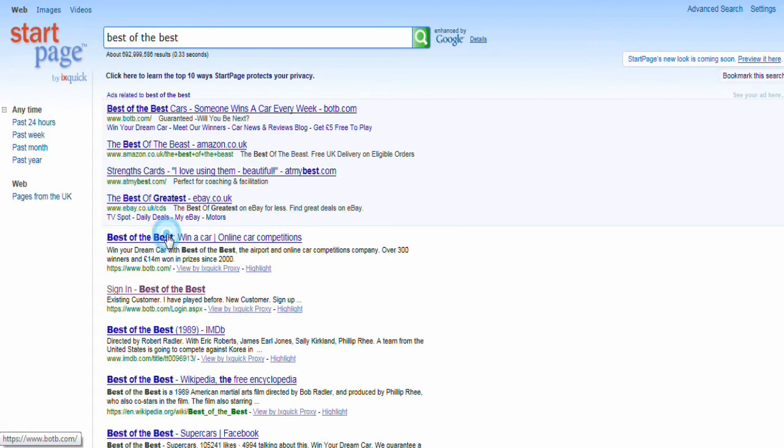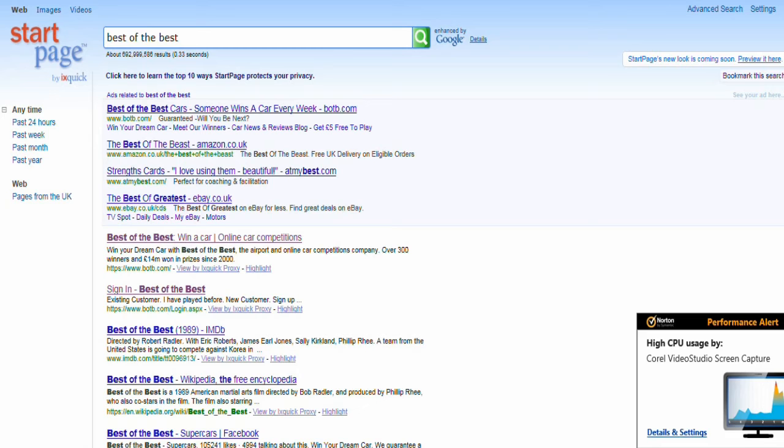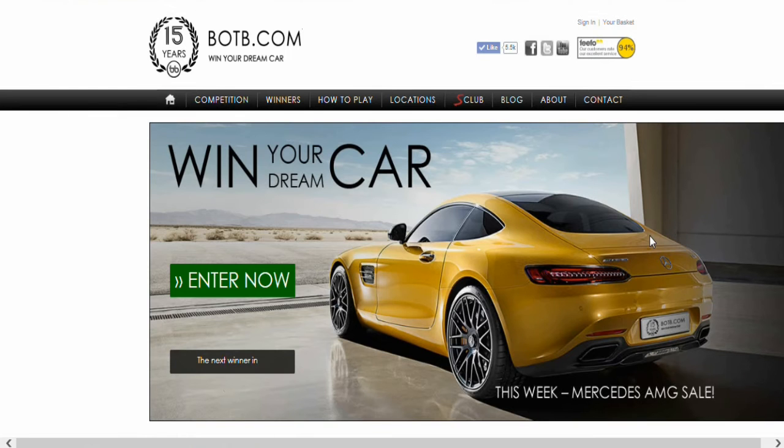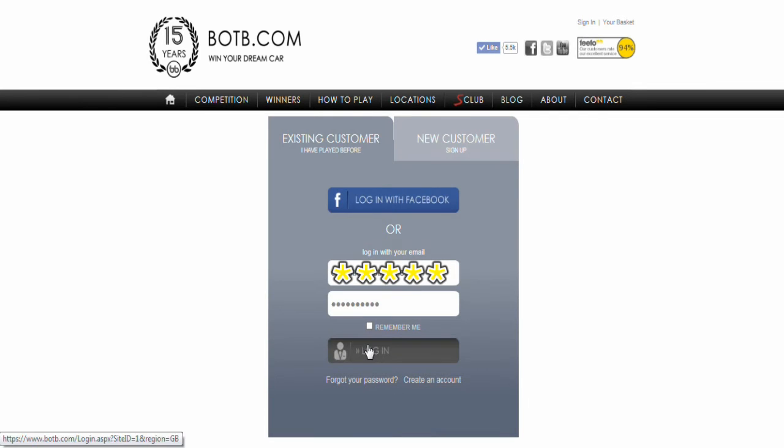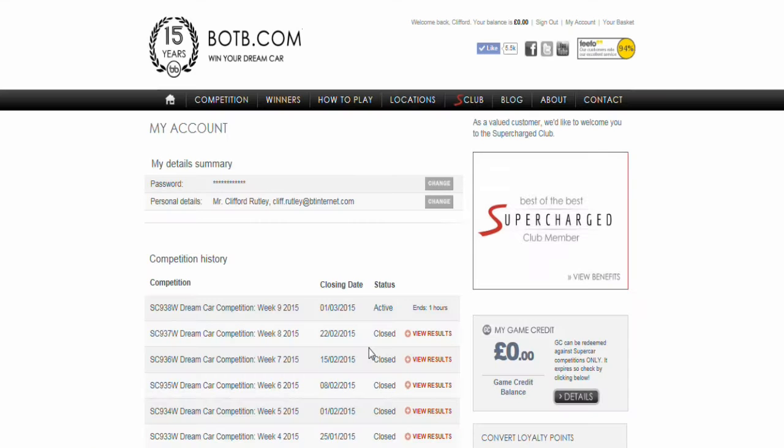You might have to register, but I'm already registered so I just need to log in. Here you can see previous competitions I've entered — another one ends in an hour, so I'm doing this quite late.